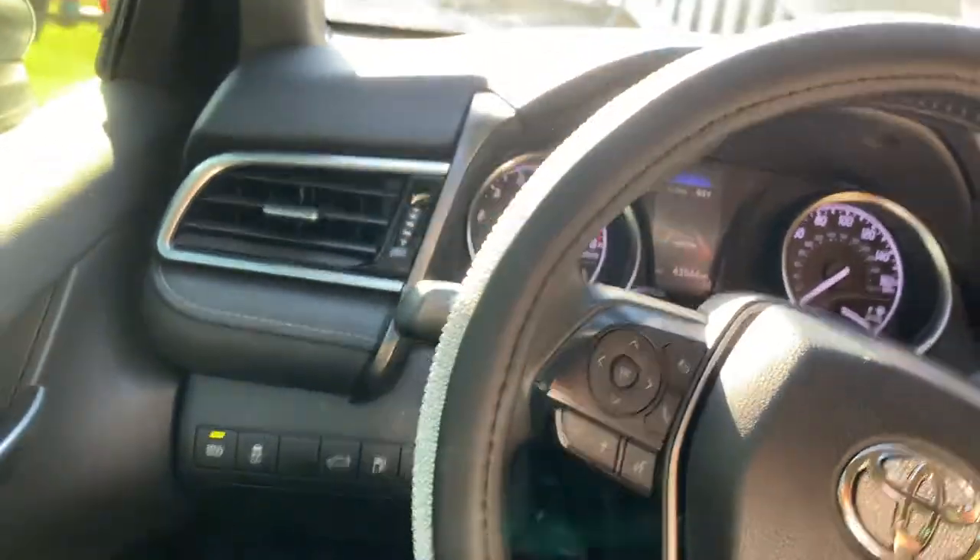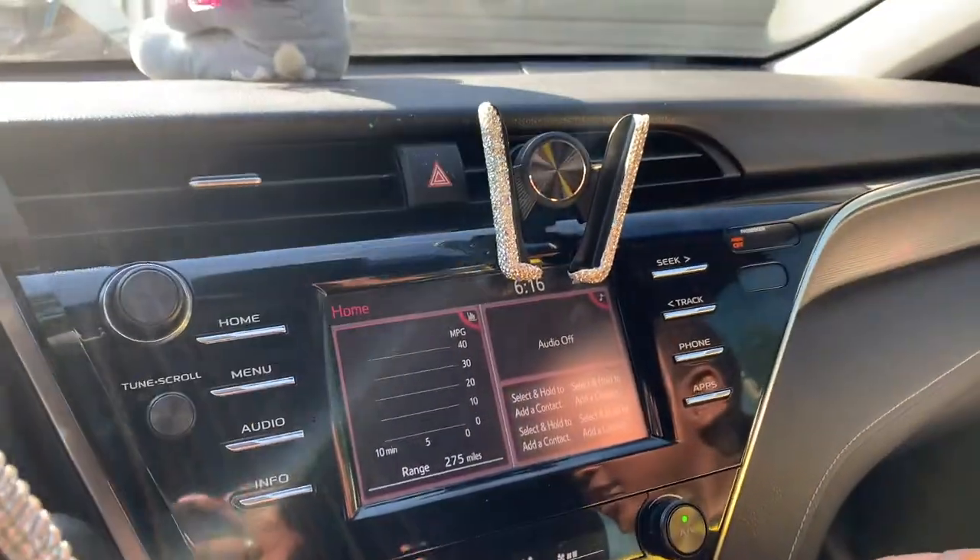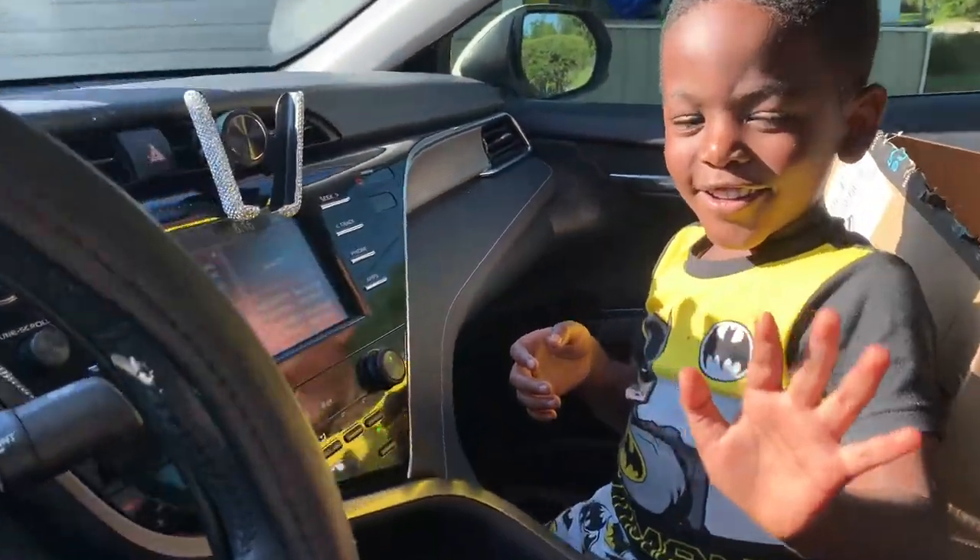We are officially blinged out! I got everything together in here. I'm gonna come back tonight so y'all can see the lights for real in the nighttime, because you can barely see them during the day. I'll be back tonight to let y'all see the lights, and I will have a link below for everything that I purchased. Y'all stay tuned for the light show tonight!